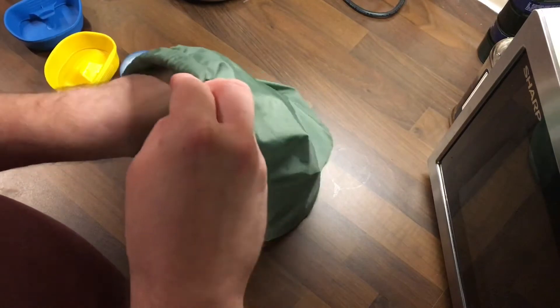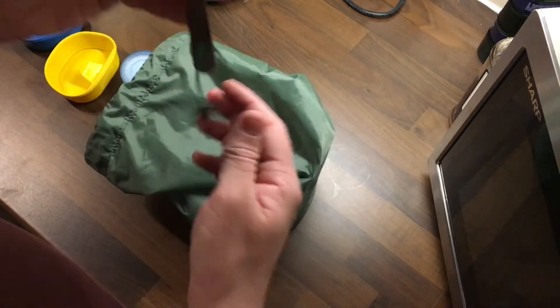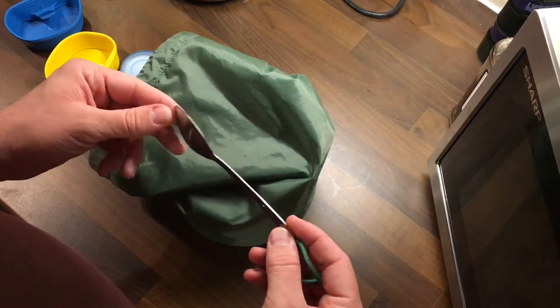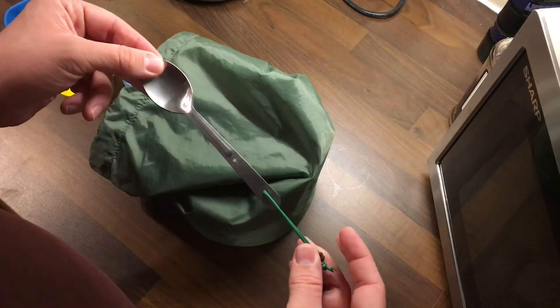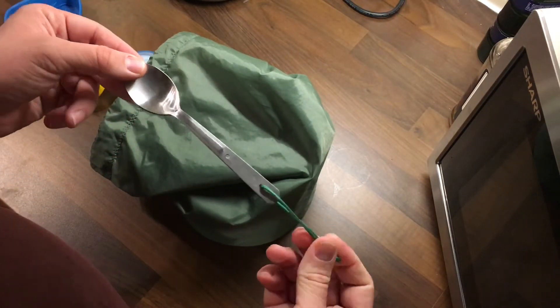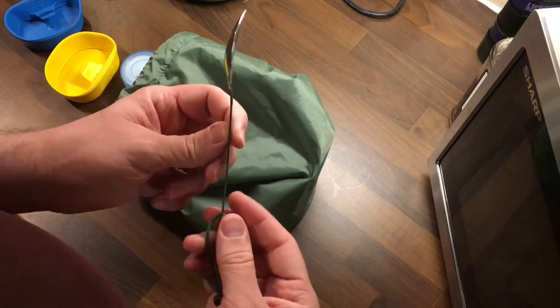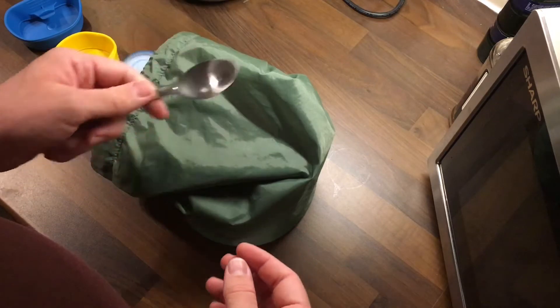I carry two of those. I like an old-fashioned spoon — this is stainless steel. I do have a spork; I've got a Yuko Gear spork-knife-fork combo, but I much prefer this when I'm just out for the day making tea or coffee.